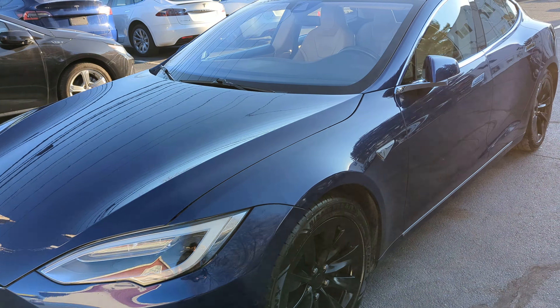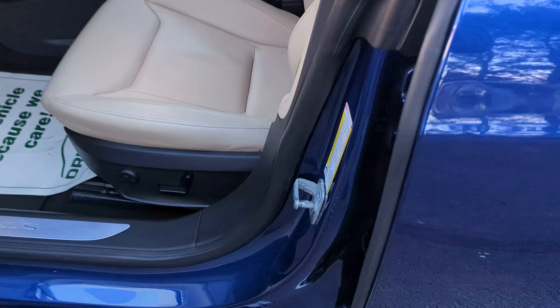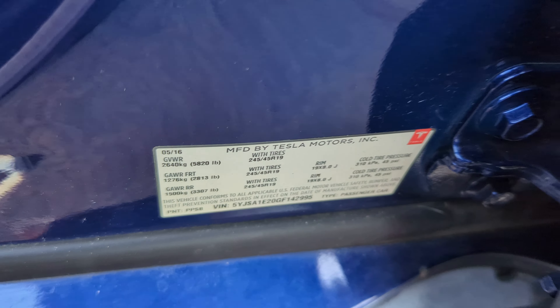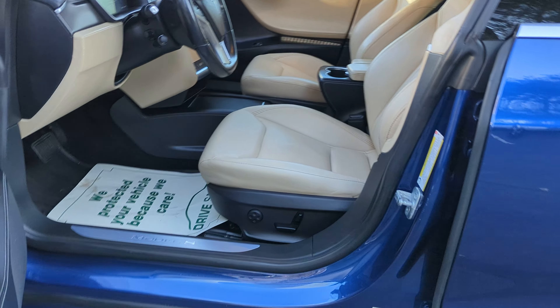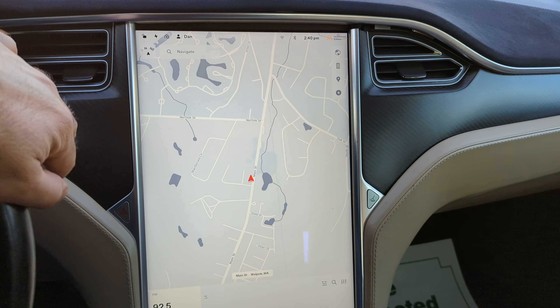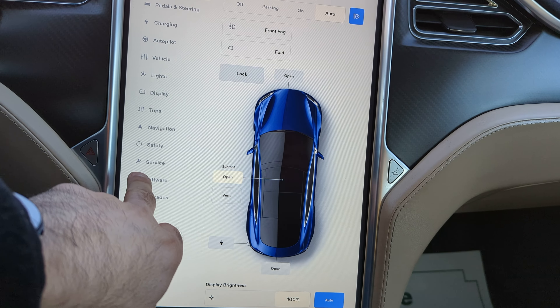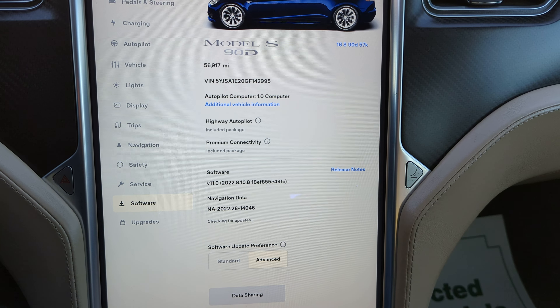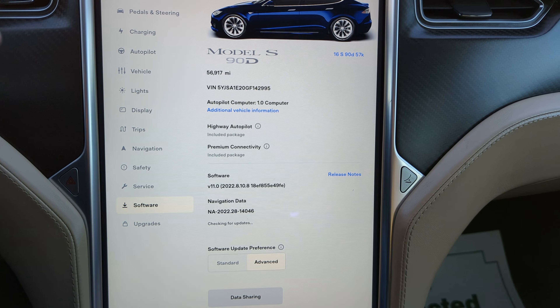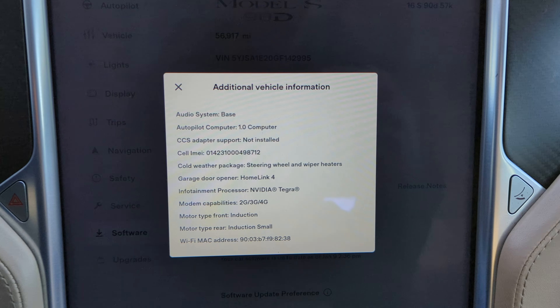Exterior color is blue. Keyless entry, heated leather seats, premium interior, sunroof that actually opens, navigation, backup camera with parking sensors. Autopilot 1.0, 56,917 miles, premium connectivity, and free supercharging that is transferable.